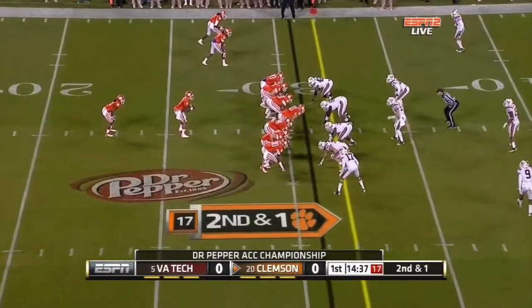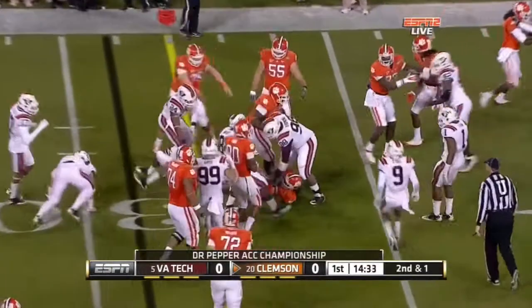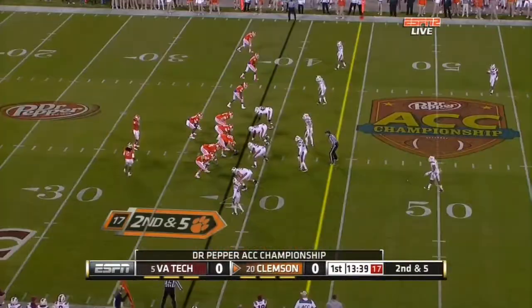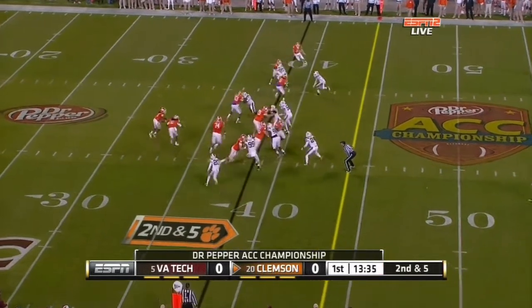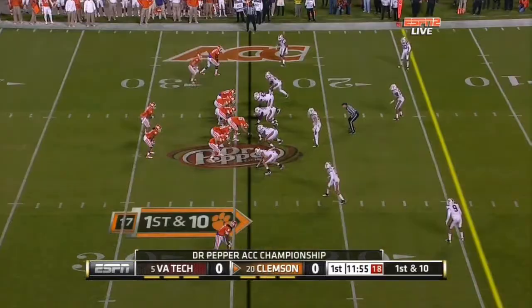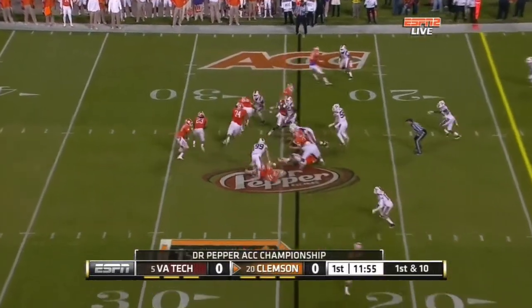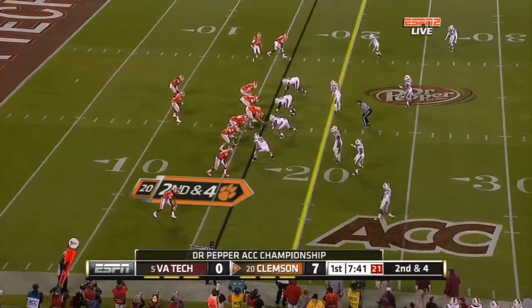We're kind of tied together. When the tight end plays well, it opens it up for Watkins. So they hand it back off to Ellington. Ellington will take the snap on the Clemson Wildcat, and he'll keep it himself. And he has stuffed the whole screen. Ellington couldn't find any room — it's a bunch.